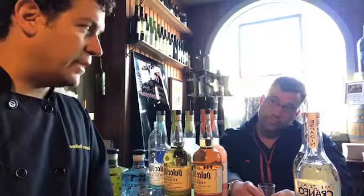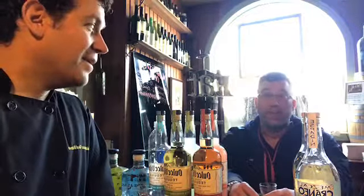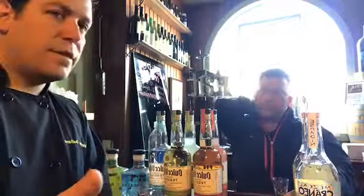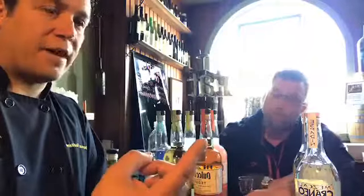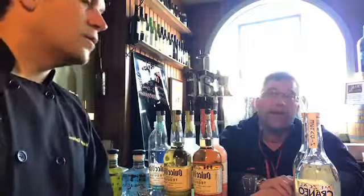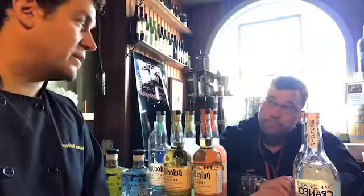If something doesn't say 100% agave tequila, by law it can be 51% agave and 49% other sugars. That's common with well tequilas in restaurants. The stuff on the back shelf is hopefully 100% agave, but what they're mixing margaritas with at the well could be 49% corn syrup. There's also caramel color added to some tequilas — that's where you get the term 'gold.' Cuervo Gold and Cuervo Silver are the same tequila, just with caramel color added — basically food coloring.